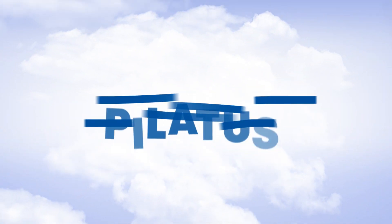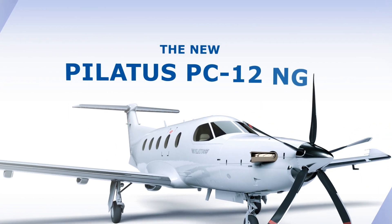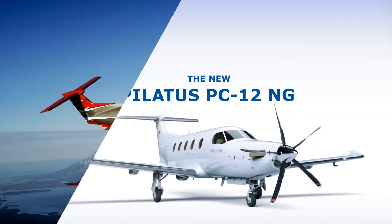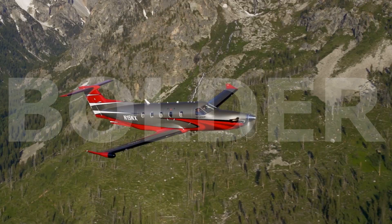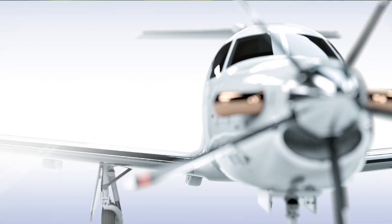The new PC-12 NG for 2016. Faster. Quieter. Bolder. Smarter. Now standard.